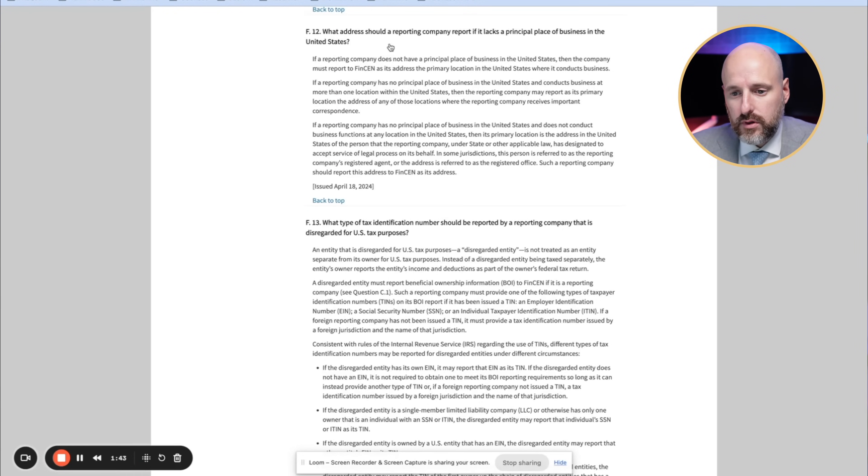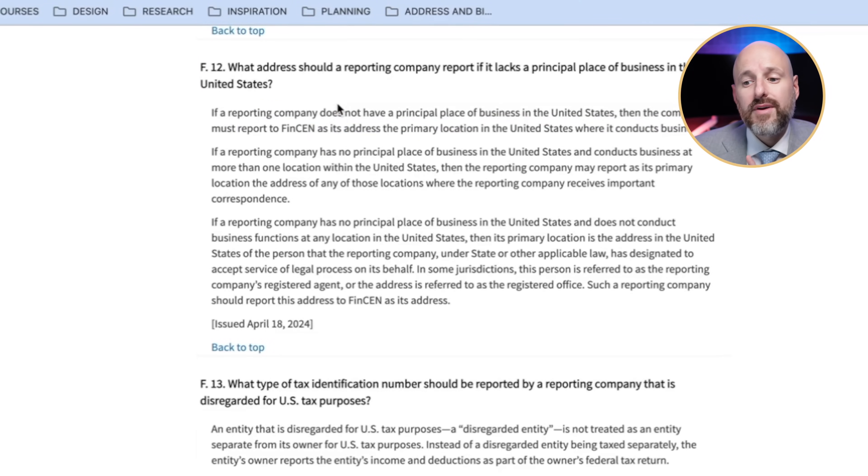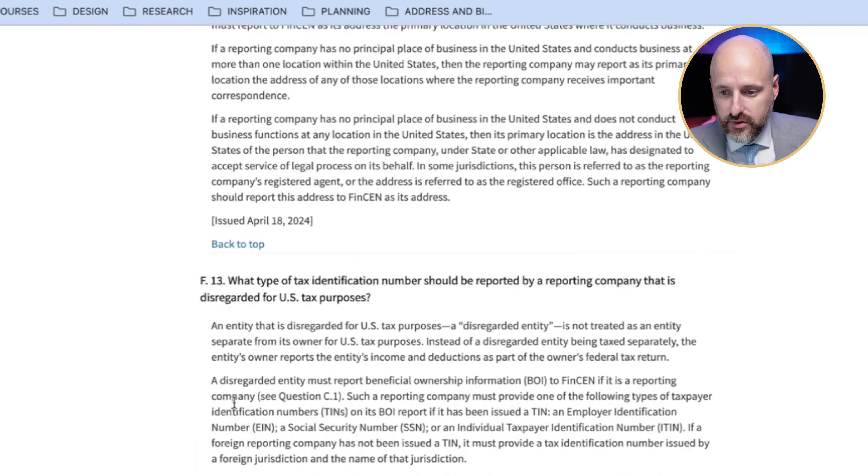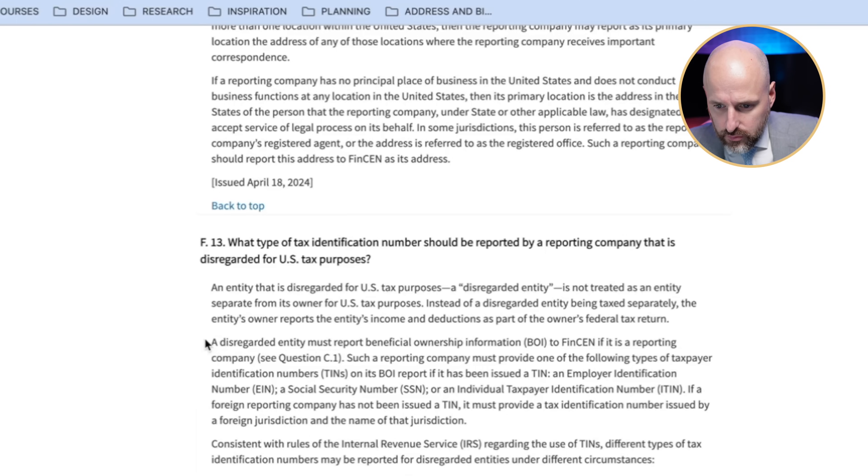Now this is the question I'm getting from everyone. I searched the FAQs: 'What address should a reporting company report if it lacks a principal place of business in the United States?' If a reporting company has no principal place of business in the U.S. and conducts business at more than one location, it may report the primary address at any location where it receives important correspondence. If a company has no address and doesn't do anything, you can use your registered agent address or anywhere you can receive correspondence. I'm going to use my main office address.